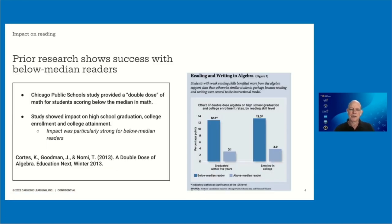Prior research with students using Mathia has shown strong success for students with poor reading ability. This study by the Chicago Consortium on School Research looked at students who are provided additional math instruction in ninth grade conditional on their performance on eighth grade math. Students below the median in eighth grade received double periods of math in ninth grade. This study showed really strong impacts on high school graduation, college enrollment, and even college attainment seven years later. The impact was particularly strong for students who are below median readers.